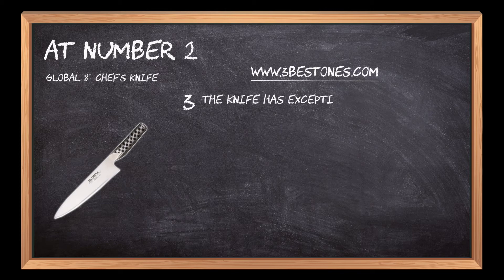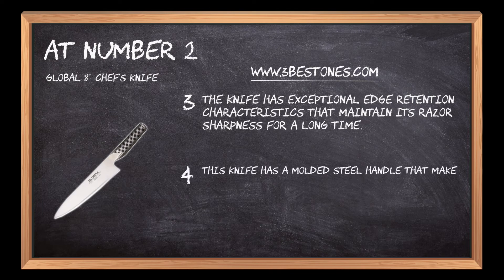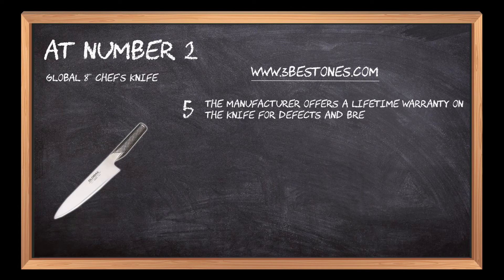The knife has exceptional edge retention characteristics that maintain its razor sharpness for a long time. It has a molded steel handle that makes it convenient to use at all times. The manufacturer offers a lifetime warranty on the knife for defects and breakage.